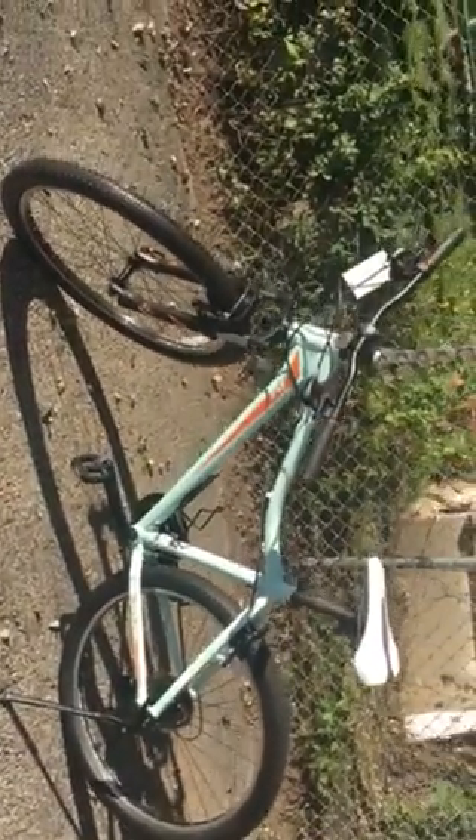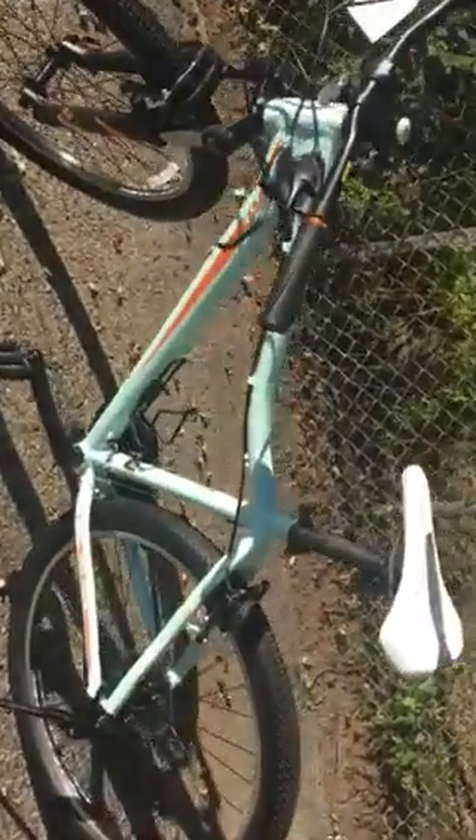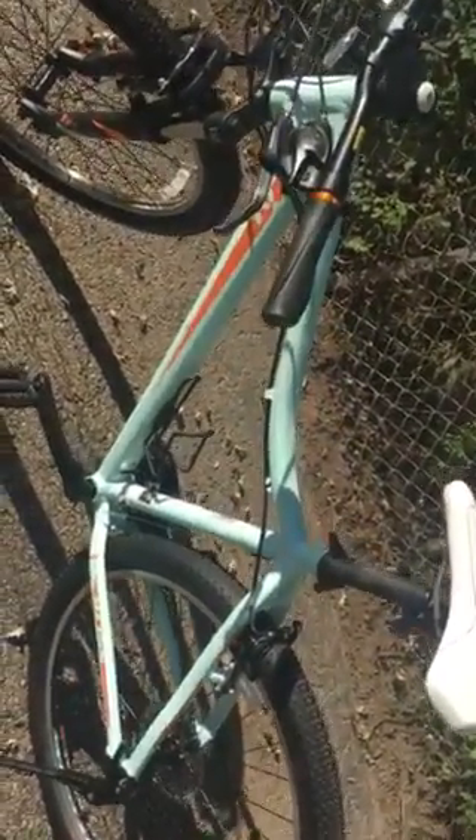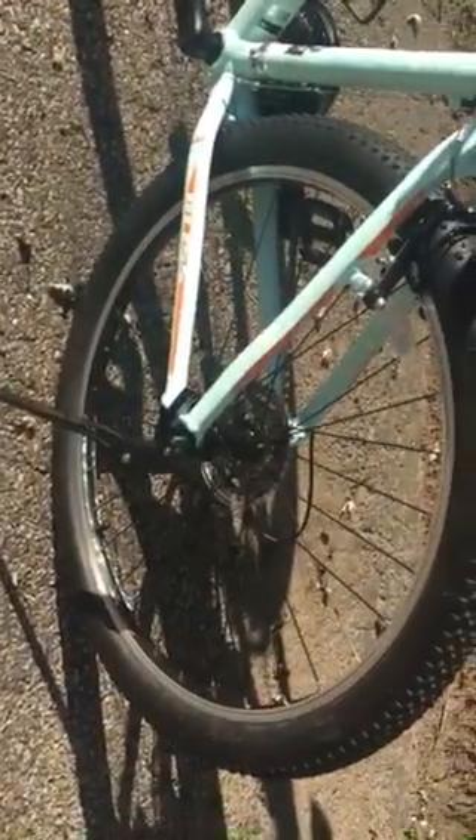This is a Bliss 2019 Seafoam Green, 27.5 inch tires, kickstand in the rear, 21 speeds — 3 on one side, 7 on the other.